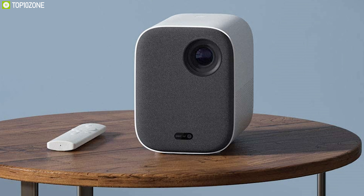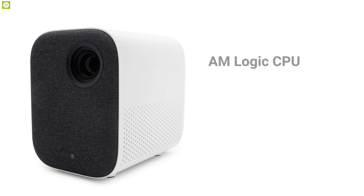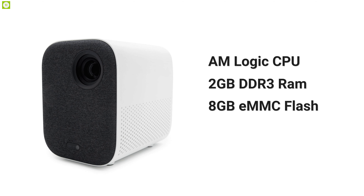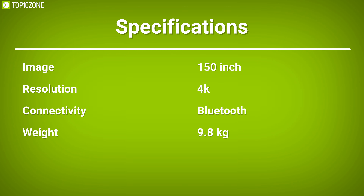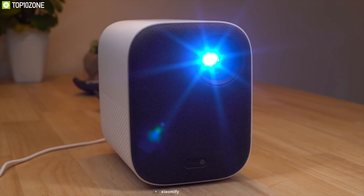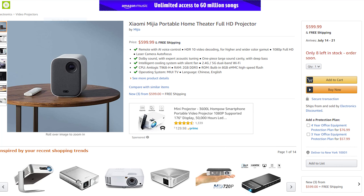You can control the Xiaomi Miija Mini with voice commands thanks to its AI voice control technology. Armed with an Amlogic CPU, 2GB DDR3 RAM, and built-in 8GB eMMC flash, it ensures a smooth and stable user experience to elevate your office presentations and entertainment. The Xiaomi Miija Mini is one of the most portable projectors you can carry anywhere with you, and with great reviews and ratings from customers, you can get one for yourself at around $600 from any online store.